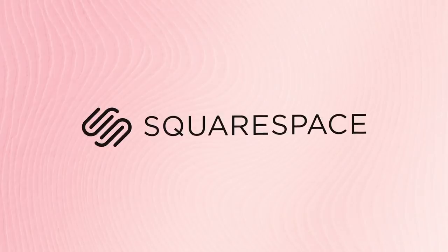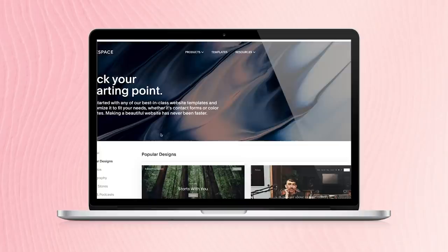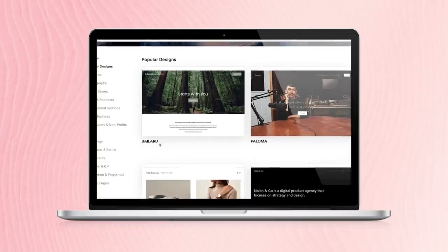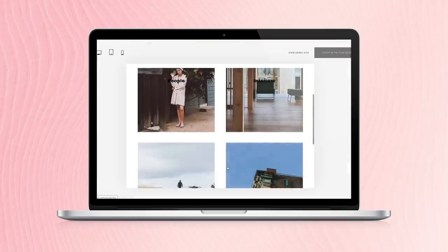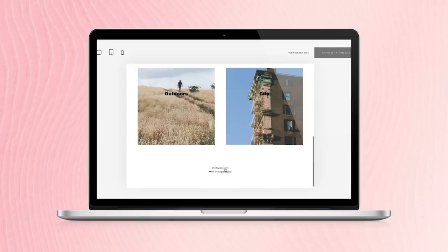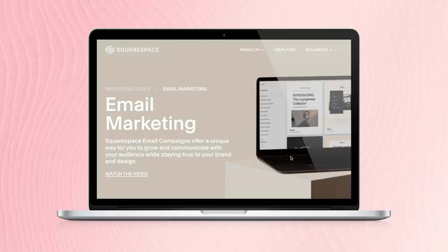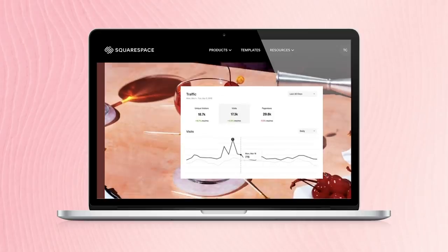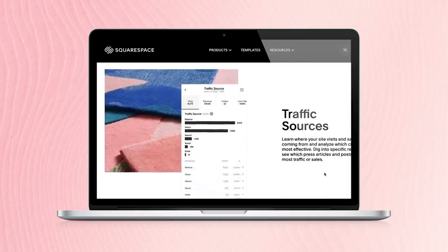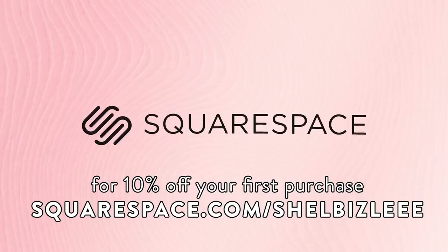Squarespace is an all-in-one platform where you can build an online store, a website, or just purchase a domain. It's super easy because you don't need to learn coding — they have beautiful templates you can customize. Squarespace makes it easy to connect your social media, take advantage of blogging tools, run email campaigns, and with 24-hour customer service and traffic insight tools, it's the easiest way to build a website today. Head over to squarespace.com/shellbizzle for 10% off your first purchase.